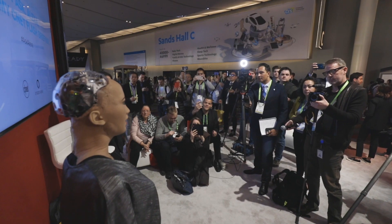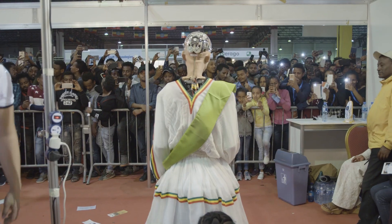Sophia's ability to form human-like expressions helps her to communicate and create lasting emotional connections with people all over the world.